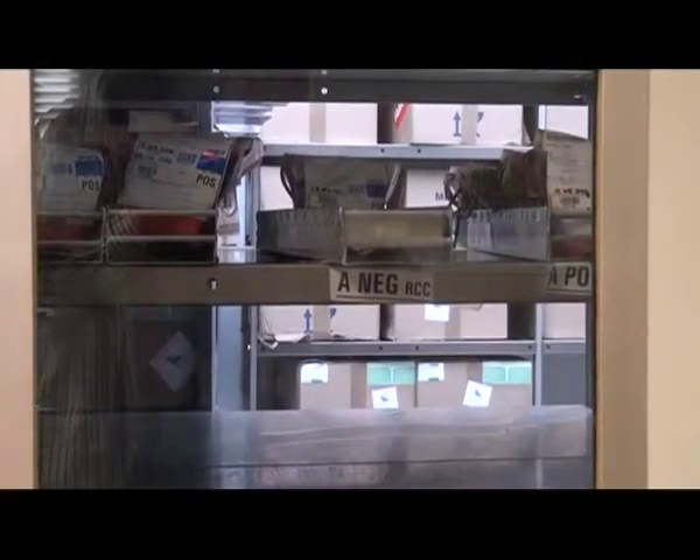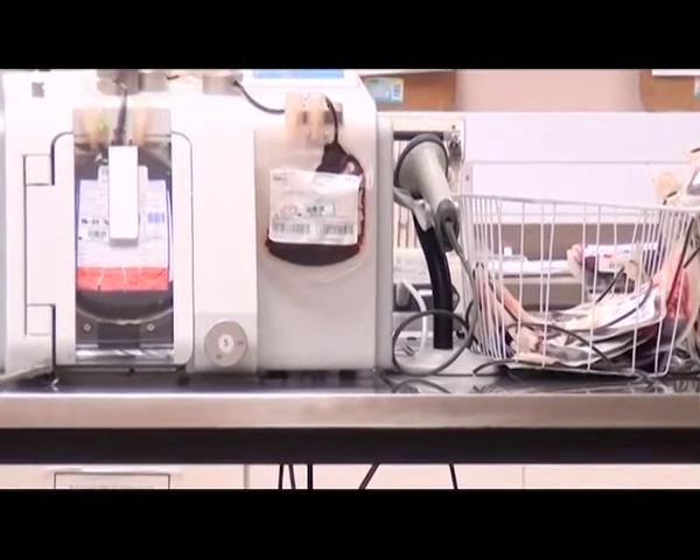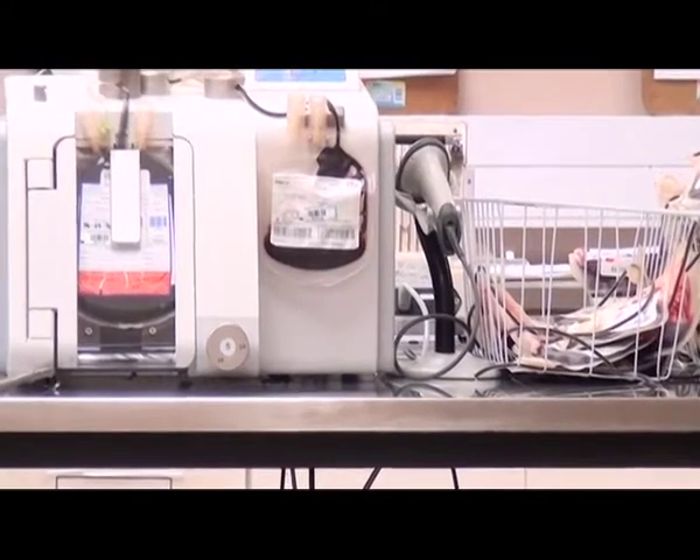The decision to purchase the sophisticated equipment was carefully considered, as factors such as finances, expertise, laboratory services, and structural constraints were all taken into consideration.